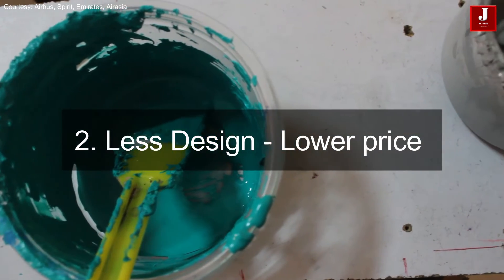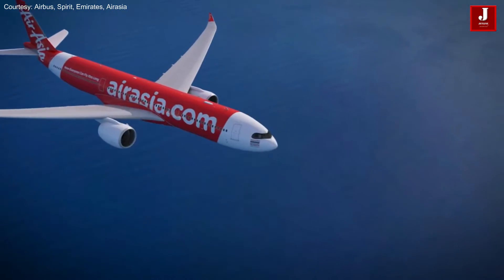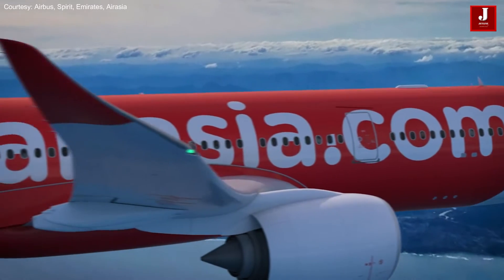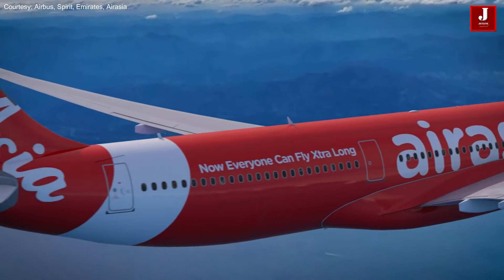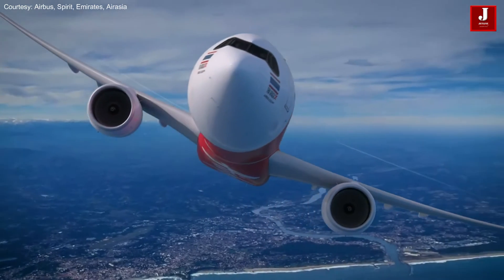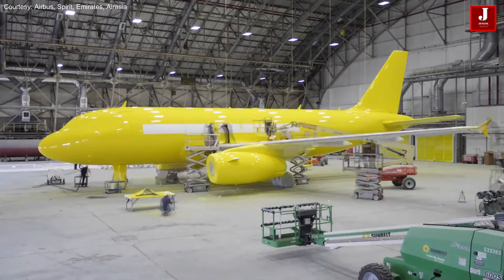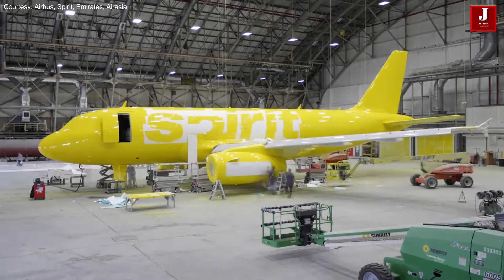Number two: less design equals greater appeal and lower painting costs. Airlines opt to paint their aircraft in single or double colors in order to reduce the amount of graphic and design work required, which helps them stay within their paint job budget. Some of the odd designs actually catch more people's attention when they are passing by. Complex graphics and mixed colors are expensive and difficult to fix, so airlines consider using a single color that is readily available.